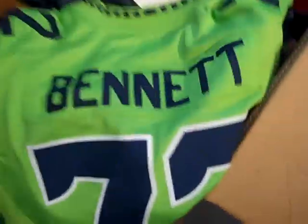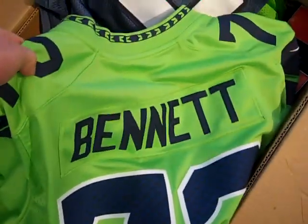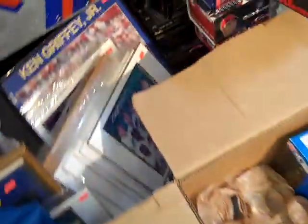Here's some jerseys — 20 bucks. Cool Hasselbeck green jersey, go 20 bucks. Husky signed ball — there's Romar, bunch of guys. Probably go 75 on that if anybody wants it.